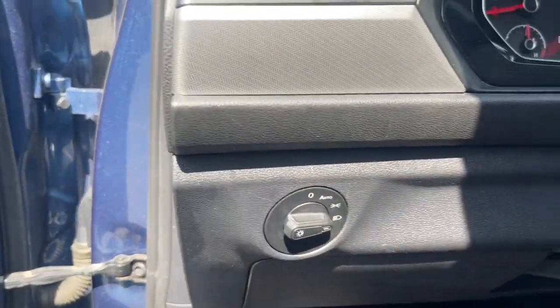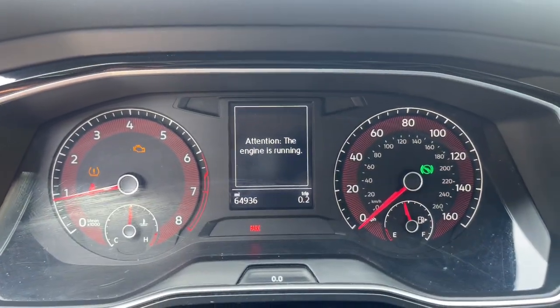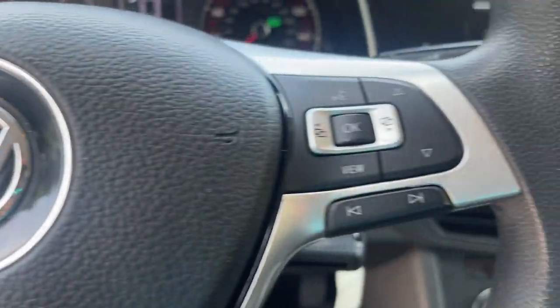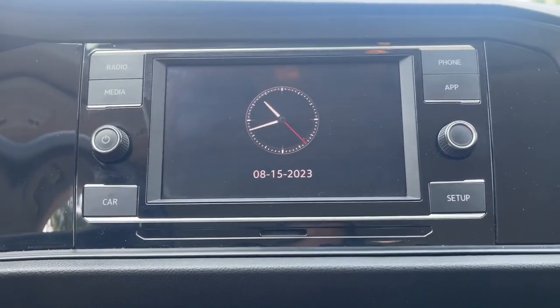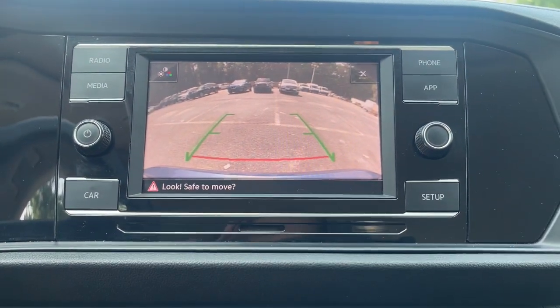These are just some of the great options this vehicle comes with: Touchscreen Infotainment System, Keyless Entry, Backup Camera, Electronic Stability Control, Steering Wheel Audio Controls, Aluminum Wheels, Alarm, Intermittent Wipers, Traction Control, Tire Pressure Monitoring System.